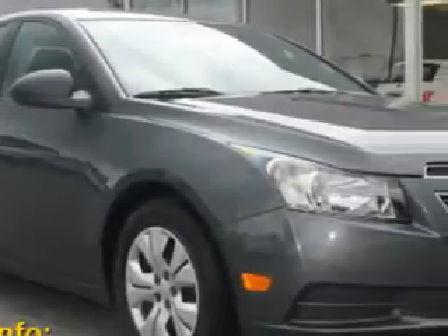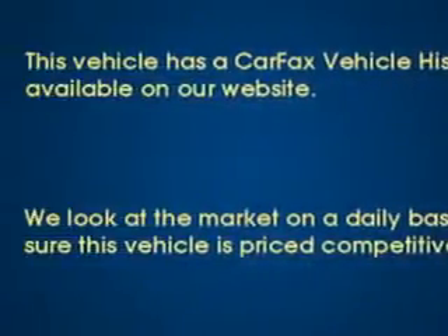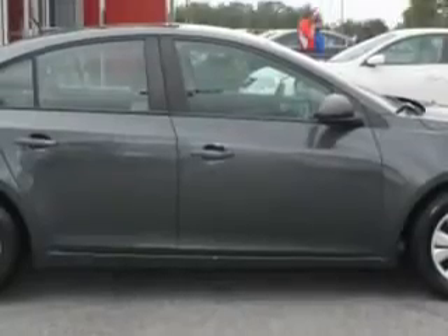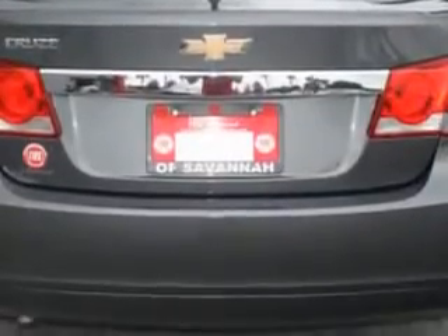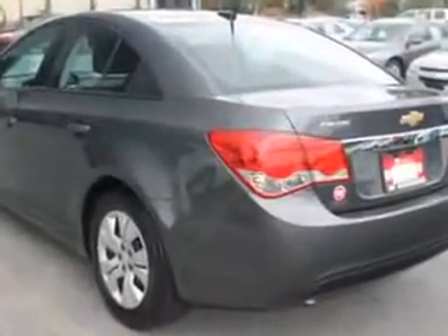Imagine driving this Cyber Gray 2013 Chevrolet Cruze, equipped with a four-cylinder engine and an automatic transmission. Enjoy an exceptional 35 miles to the gallon on this great car with features like premium cloth upholstered seats, halogen